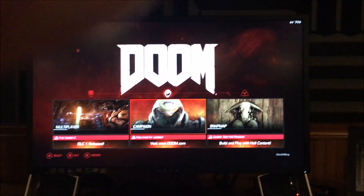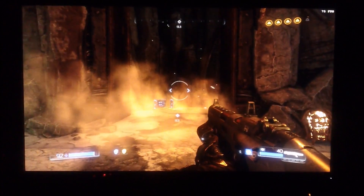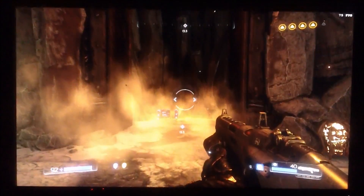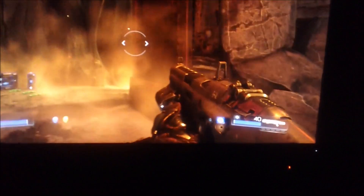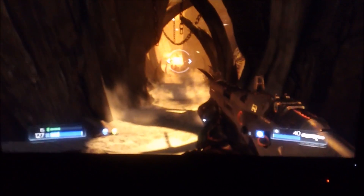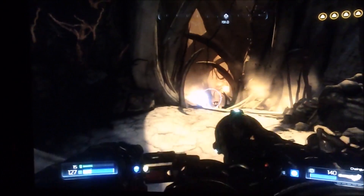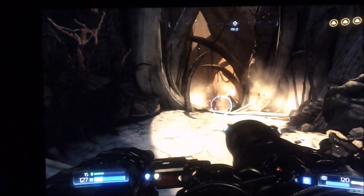Firing up Doom on the Omen — no backlight bleed, everything looks really nice. After about 30 minutes of testing, the Omen feels as smooth as the Acer and looks better. It stays at 75 FPS non-stop with the Fury X, making for a butter-smooth experience. The reviewer subjectively feels the Omen beats the Acer in Doom.